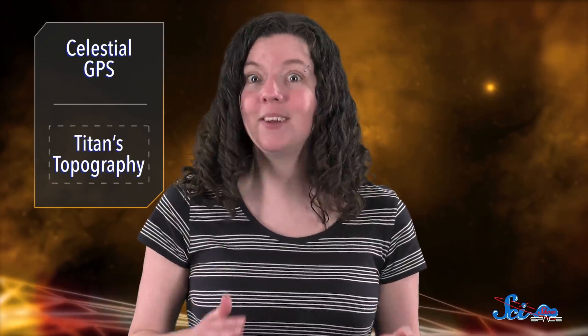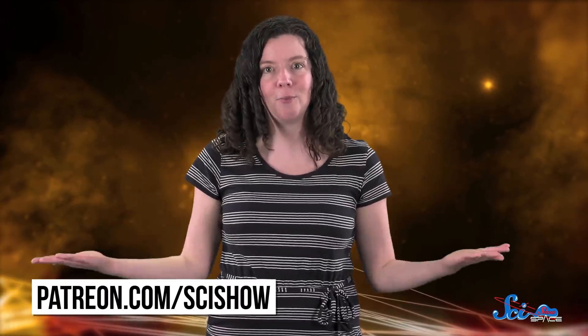We probably won't have an answer anytime soon — we'll have to wait until Titan gets another satellite visitor to get more high-resolution data. But in the meantime, we can at least continue to dig through what Cassini provided over its 13 years zooming around Saturn, and this new map is only the beginning. Thank you for watching this episode of SciShow Space News, and a special thanks to our patrons on Patreon, who make it all possible.